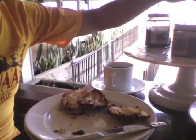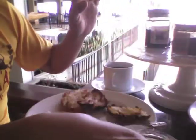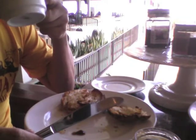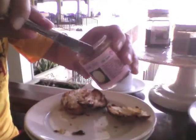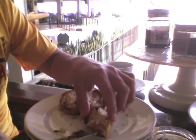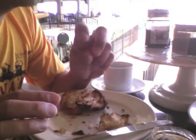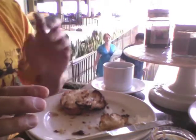Try something I recognize now. Guava jam. Oh yeah. It's going to taste like too much pectin. Too much pectin. Good too.